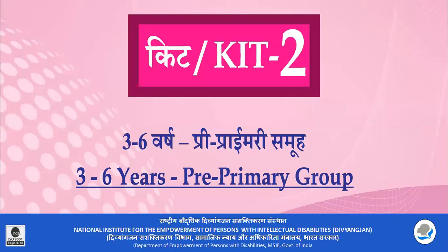Namaskara! In the past, we have two kits. This kit is the pre-primary kit. In this kit, there are 28 kits. These kits are used as a bag. Let's take a look at these kits.